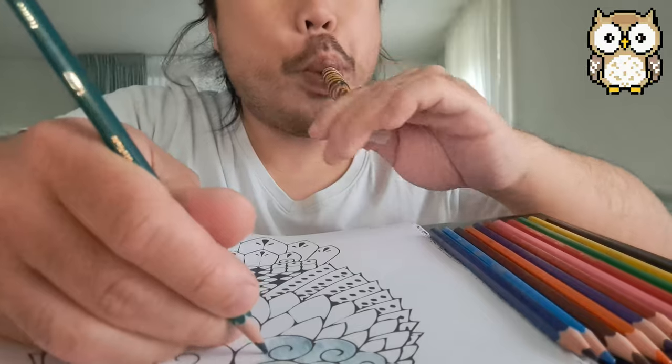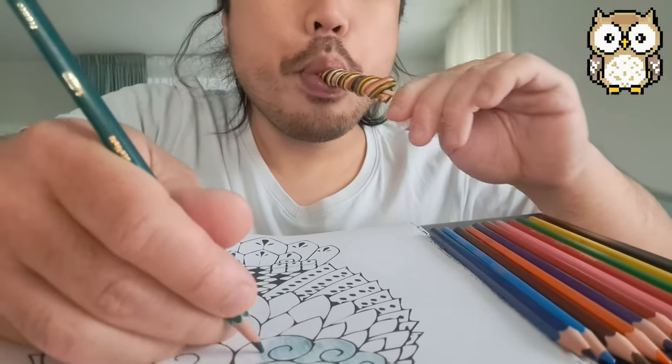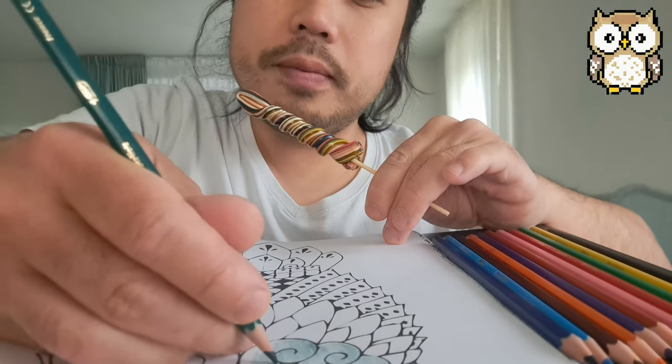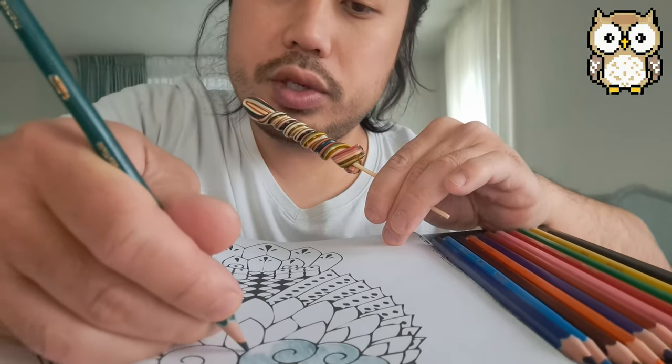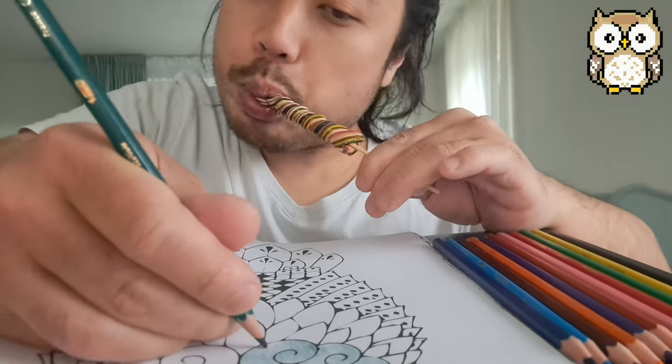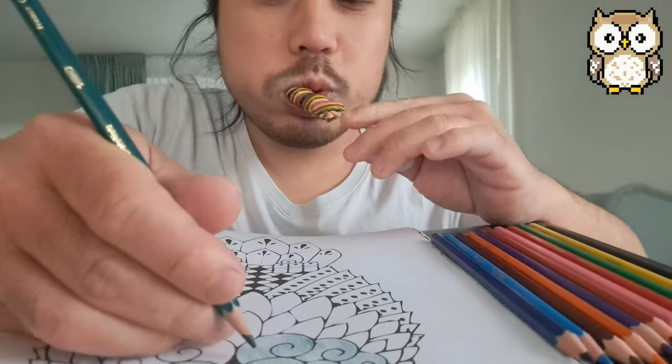Let me show you. It's done, but it's not done yet, because there are a lot of parts of this owl.